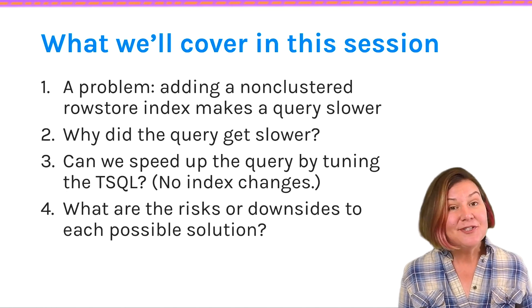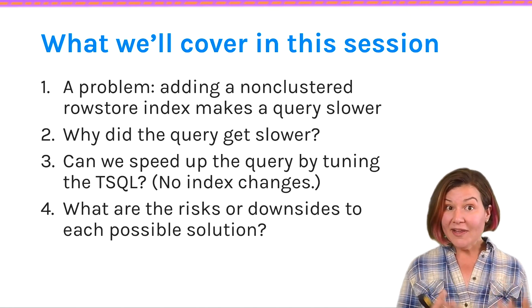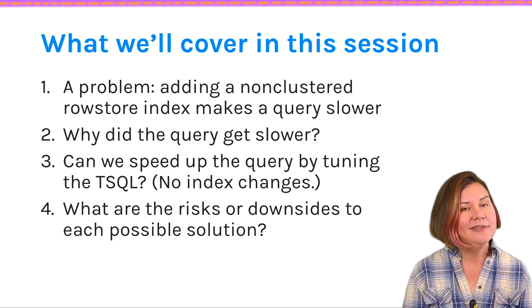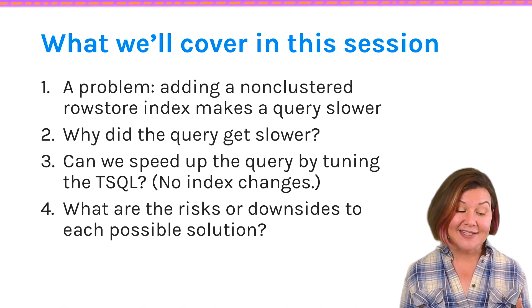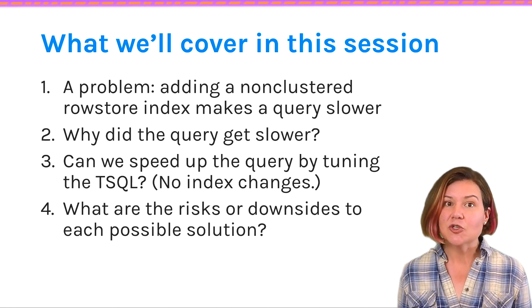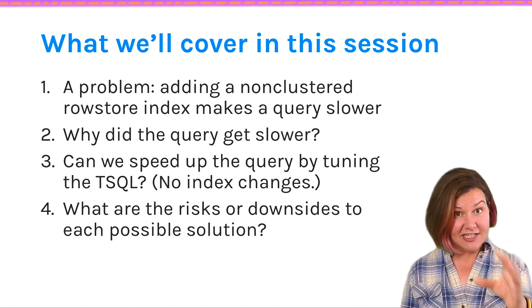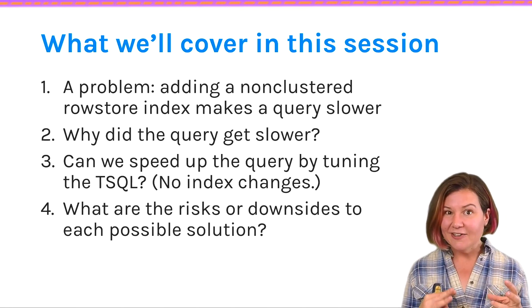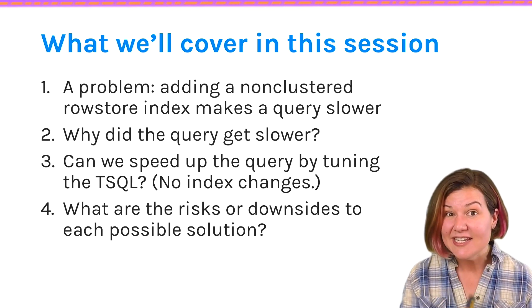In this session, I'm going to show you a case where the optimizer isn't great at making the best of what it has. We'll have a problem query where its performance suffers after we add a non-clustered index, because SQL Server decides to use that non-clustered index and it's not always great for our query. You'll get to take a challenge — look at the problem, grab the T-SQL, work on it, and try to figure out why it's getting slower and whether you can change the T-SQL to speed it up.